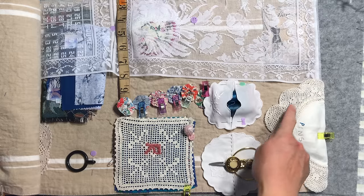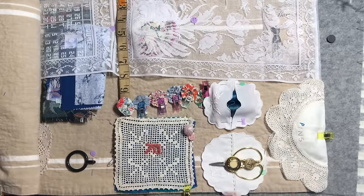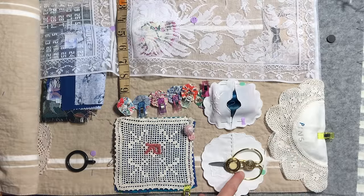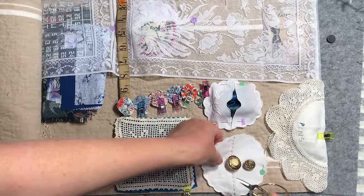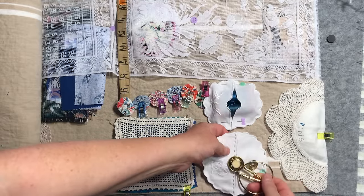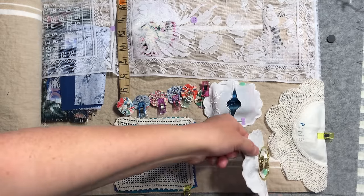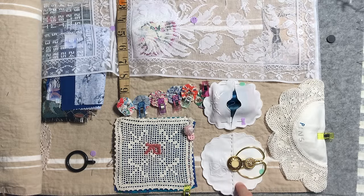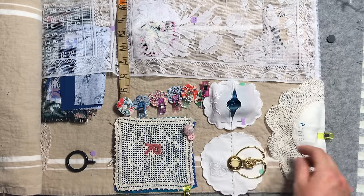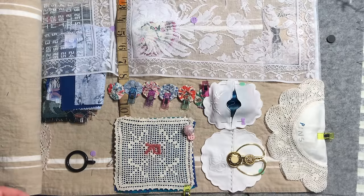I'll show you the construction of the pin cushion in a moment when we get back to it. I'll also show you how I've made this little scissor keep — it's really easy to take the scissors off but when you're traveling you can clip the scissors into it around the buttons and they will not go anywhere. I'll show you how I've used these little coasters that were originally wine glass coasters — they sit on the bottom of a wine glass and stop it scratching the table.